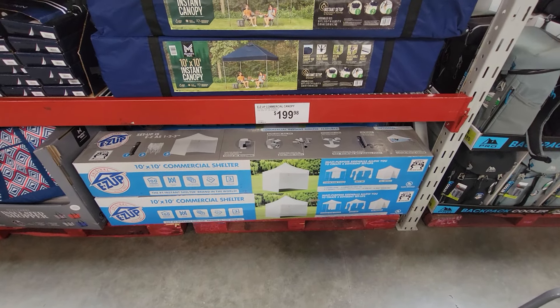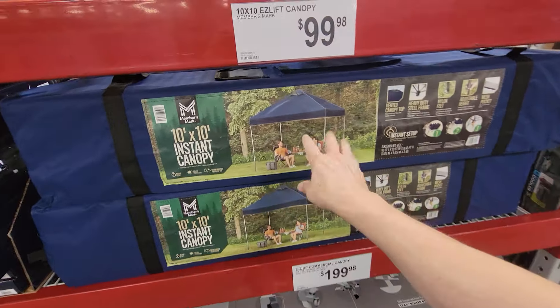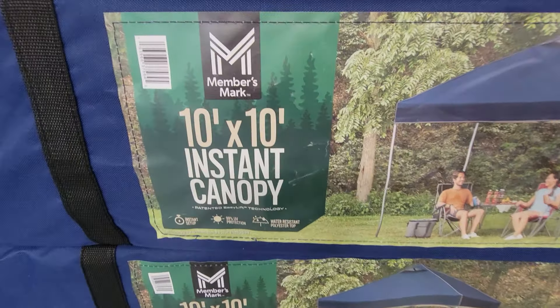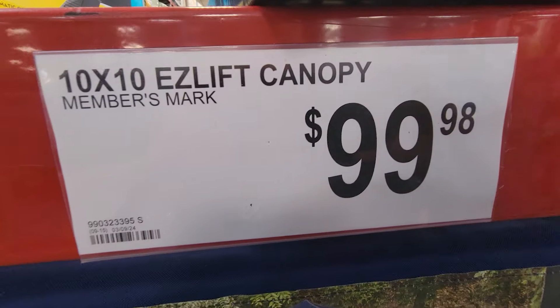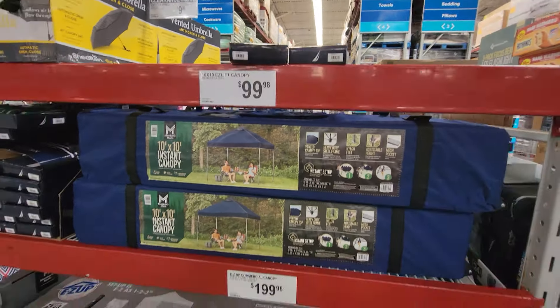They finally got the new canopy tents in stock for springtime. This is a really good deal if you're looking for a short, quick-to-set-up one — it's a 10 by 10 easy lift canopy at $99.98. Not on sale yet, but I'd like to see it go on sale soon.